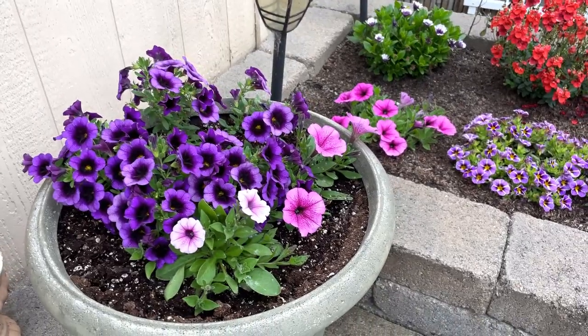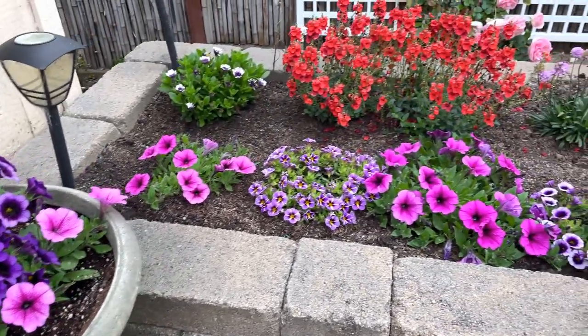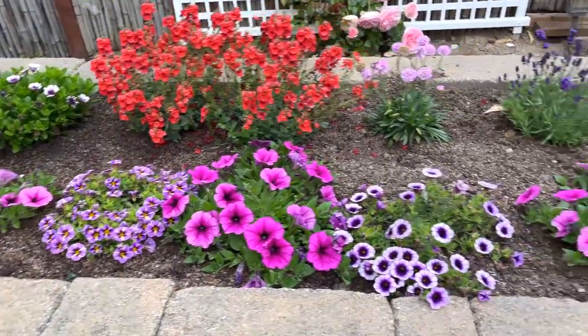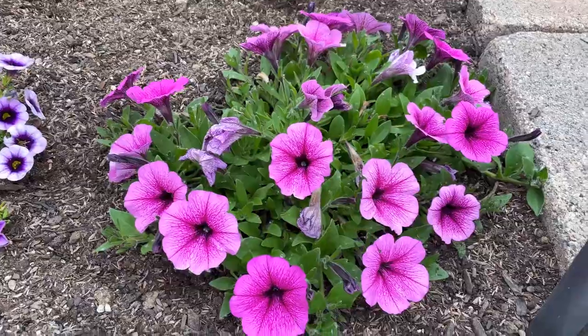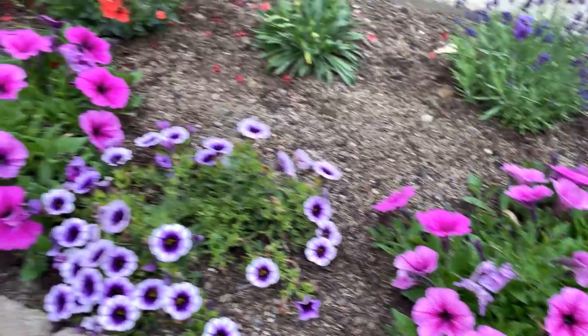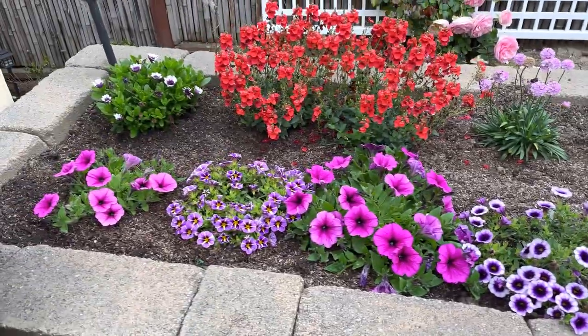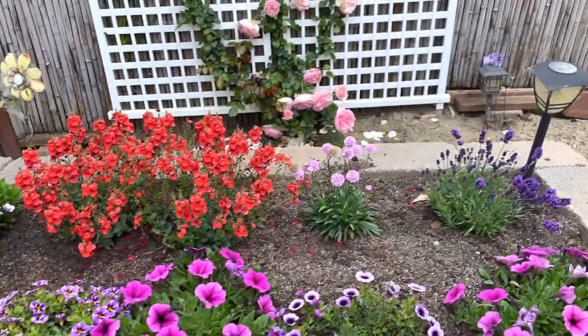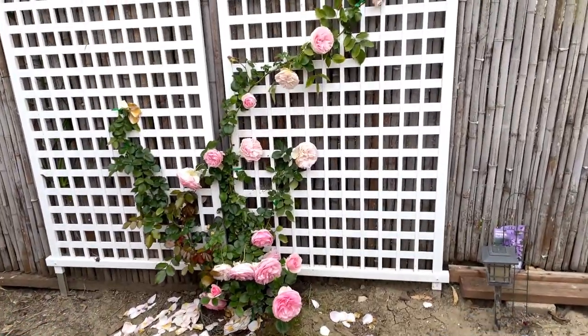This corner over here is looking really nice — it's starting to fill in. And here are some more petunias as you can see right here; they are starting to fill in. And right behind this area over here is my climbing rose, my Eden Rose.